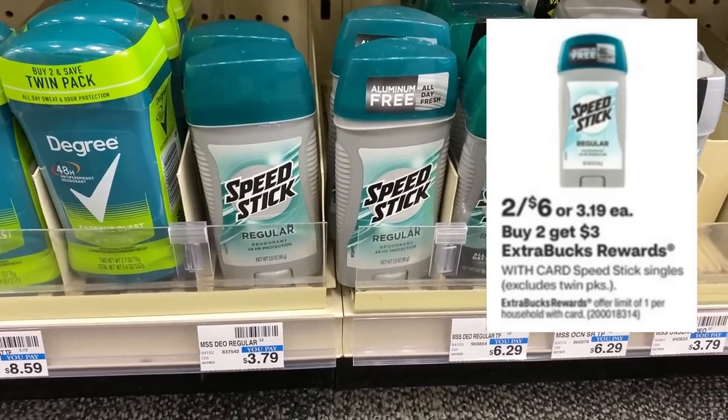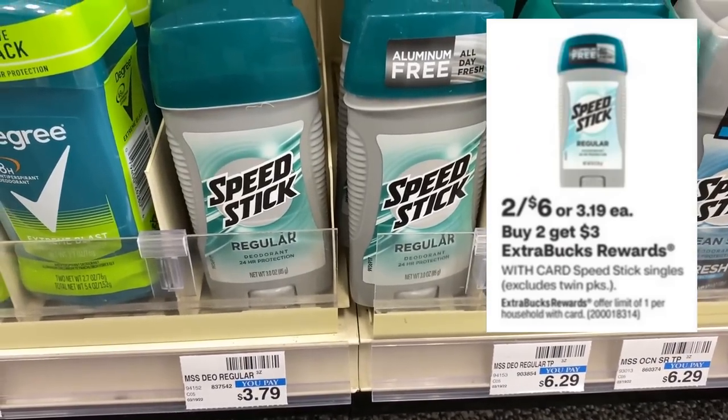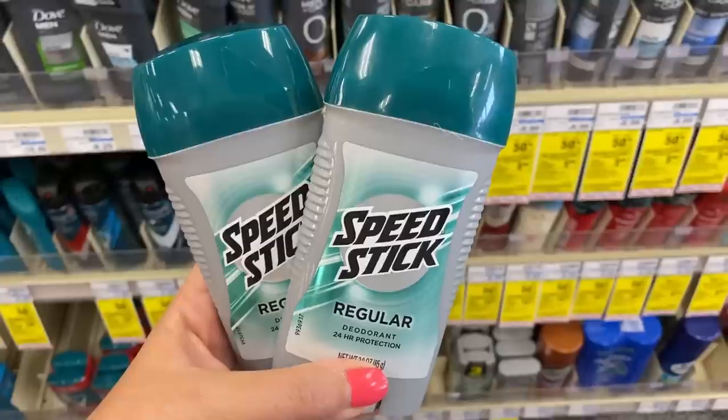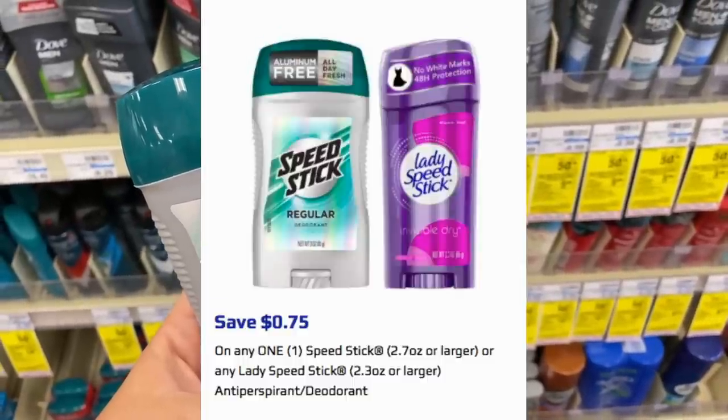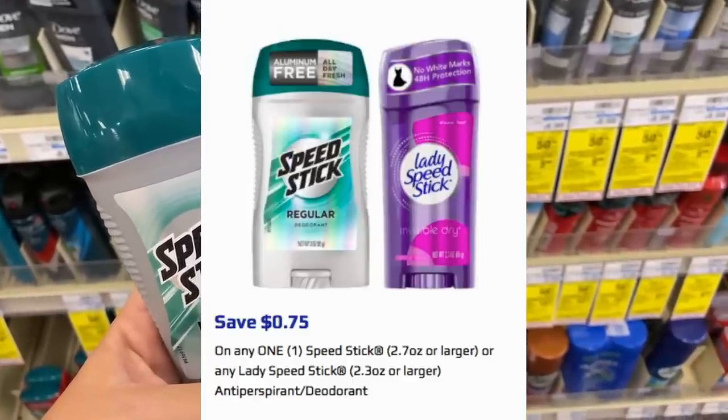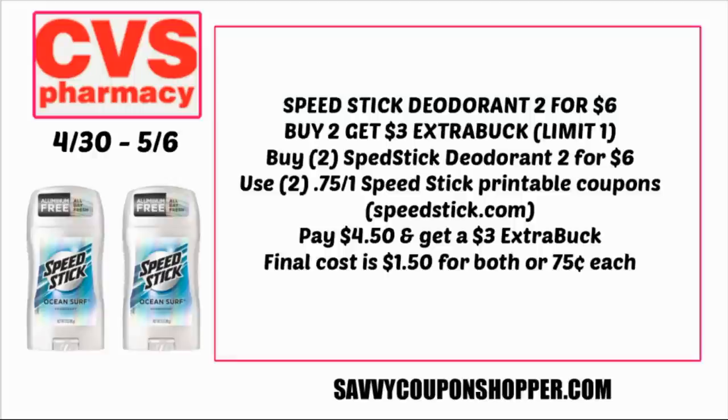There's a good deal on Speed Stick deodorant and an even better printable coupon on their website. Two for $6.00, and when you buy two you earn a $3 extra buck. I went to SpeedStick.com — normally there's a $0.50 coupon, but check it out: $0.75 off one, and I was able to grab two prints. Grab two of those Speed Stick deodorants for $6.00, go to SpeedStick.com and print those $0.75 off coupons, bringing your total to $4.50, but earning you back a $3 extra buck. The final cost is just $1.50 for both or $0.75 each.